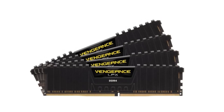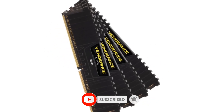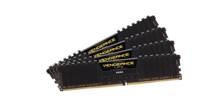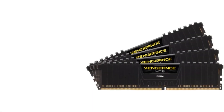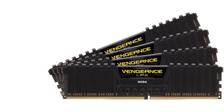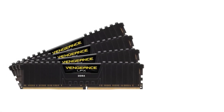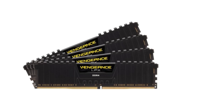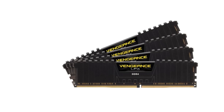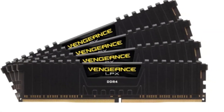Unfortunately, you do not get RGB lighting support with this RAM, which can be an issue for many. Moving over to the performance numbers, it is rated at a speed of 3200MHz combined with a fairly low CAS latency of CL16 for decent gaming performance. Another great thing about this RAM kit is that it is quite low profile at 34mm height, making it ideal for using along with large CPU air coolers. With XMP 2.0 support, you only get a 10-year warranty since it is a comparatively entry-level model.